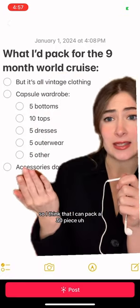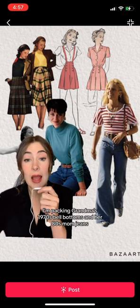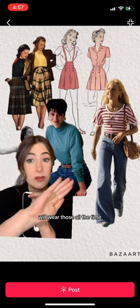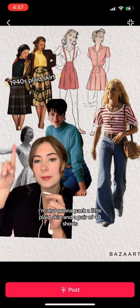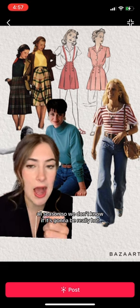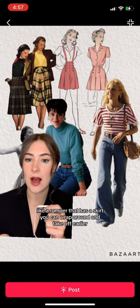I can pack a 30-piece capsule wardrobe with all vintage clothes. Five bottoms is easy. I'm packing grandma's 1970s bell bottoms and her 80s mom jeans — we'll wear those all the time. I'm also going to pack a little plaid skirt and a pair of 40s shorts, because we don't know if it's going to be really hot. And a little play suit, which is like a romper that has a skirt you can wrap around and take off.